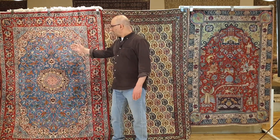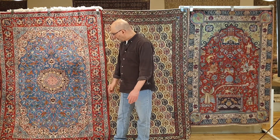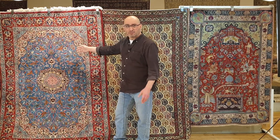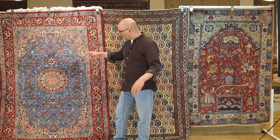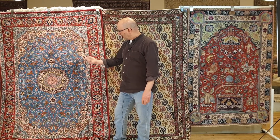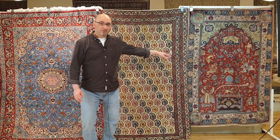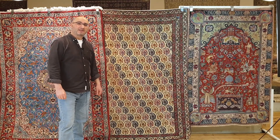You've got a rug that I'm guesstimating — on the wholesale level — is about $500. These two pieces right here, the Qom and the Tabriz, put a zero behind it. That's the difference. All three of them have the same type of wool.